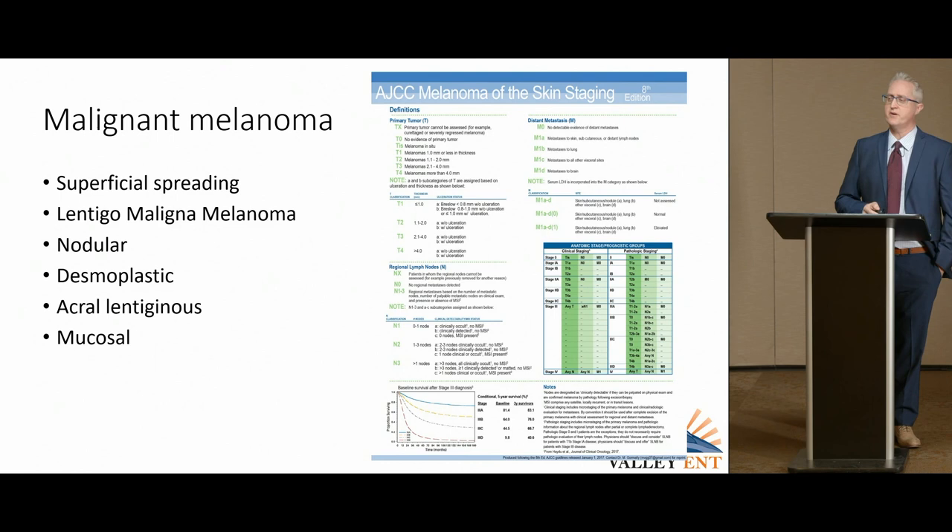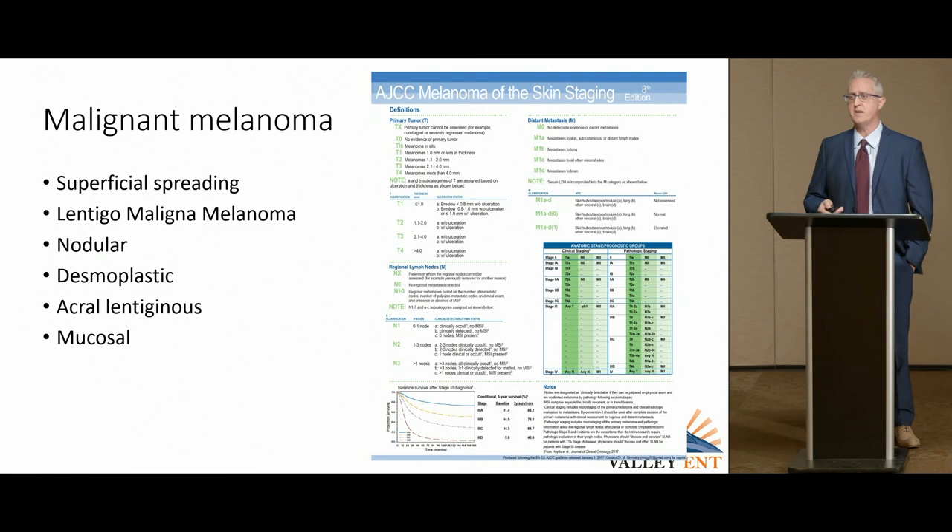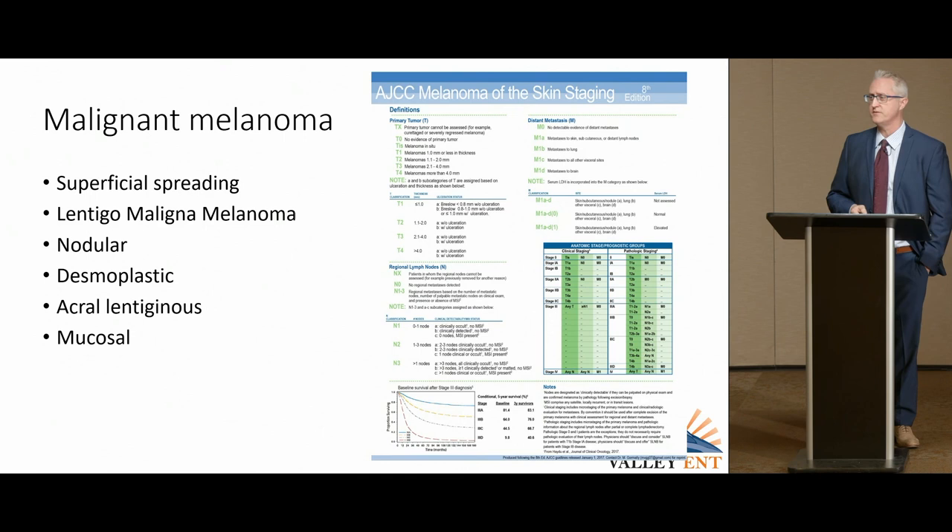Nodular melanoma has a very quick vertical phase of growth. Desmoplastic forms a lot of scarring — it's actually very difficult to spot and looks more like a scar, and isn't always pigmented. Acral lentiginous is found on the palms and underneath the nails, and mucosal melanoma — inside the mouth — is its own disease, its own beast.